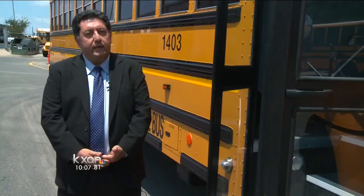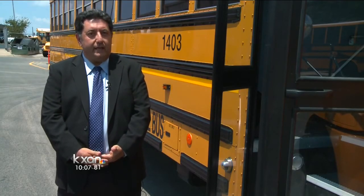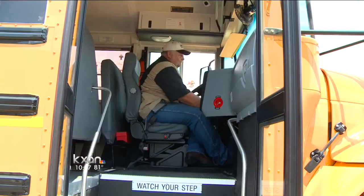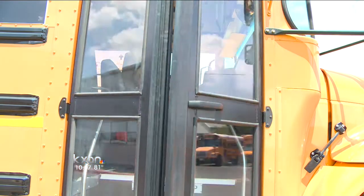AISD's director of transportation, Chris Hafazizadeh, says the district started using the GPS systems in 2008. We are able to see where our buses are every 30 seconds. It does help us — it does help that aspect of it. It's huge for us.